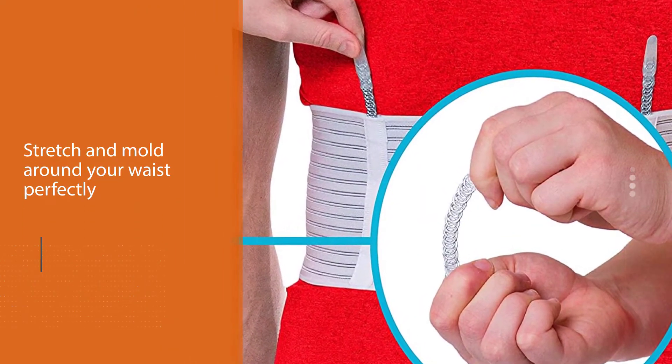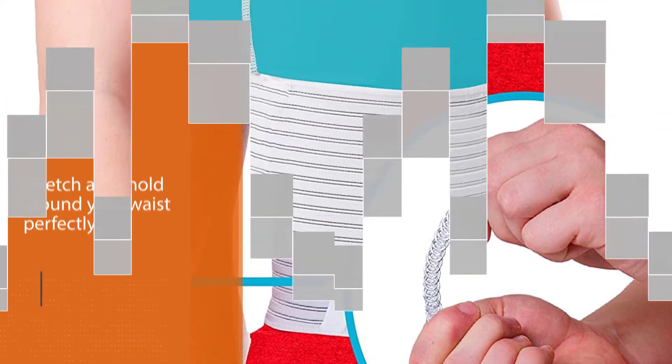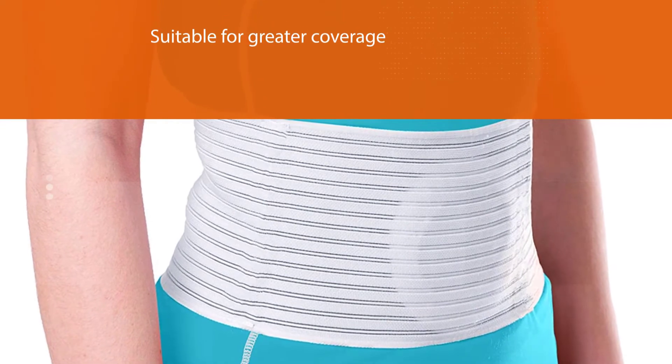the silicone compression pad provides additional support for the affected area. What sets it apart is the terry cloth cover that you can remove and wash when it becomes dirty.